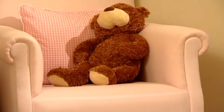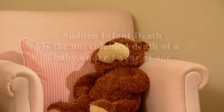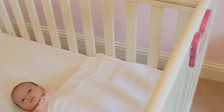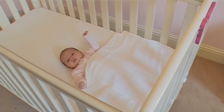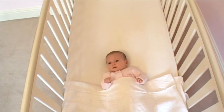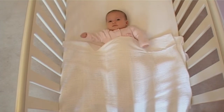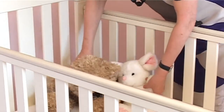Sudden Infant Death, or SIDS, is the unexplained death of an otherwise healthy baby under one year of age. There's no way of knowing which babies might die of SIDS, but there are ways to reduce the risk. Always put your baby on their back to sleep, even for naps, with their feet at the foot of the cot to prevent them from slipping down beneath the covers. Have blankets coming up no further than their shoulders. Keep the cot empty from anything that could cause suffocation — no pillows, duvets or stuffed toys, and remove all plastic covering.